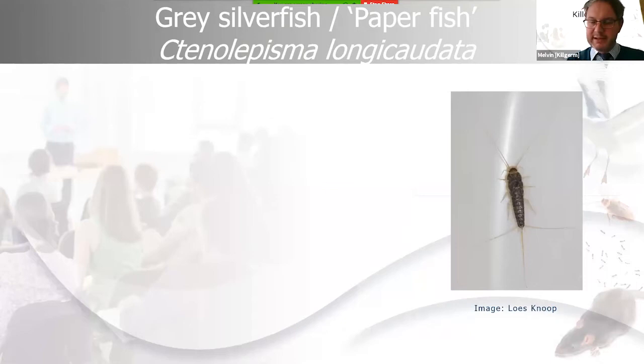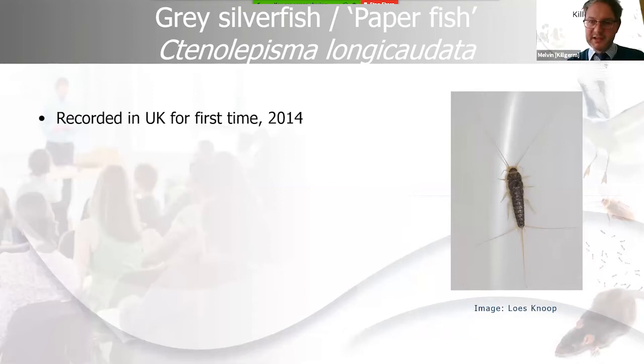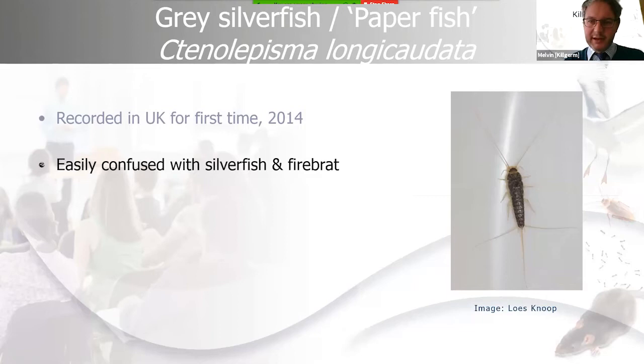The gray silverfish is a completely different species, though closely related. The first gray silverfish recorded in the UK was found in an accommodation building in Reading in 2014. The person who found it already had knowledge of insects and identified it as Ctenolepisma longicaudata — the gray silverfish. At the time, it had never been recorded in the UK. It's easily misidentified as either a silverfish or firebrat because it looks a bit like each one.